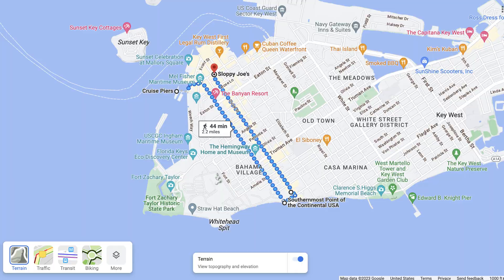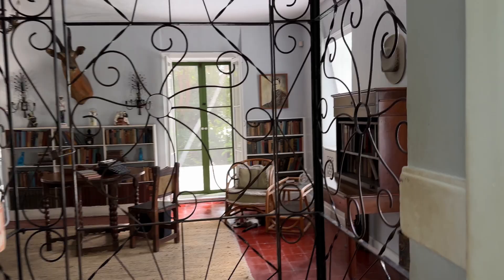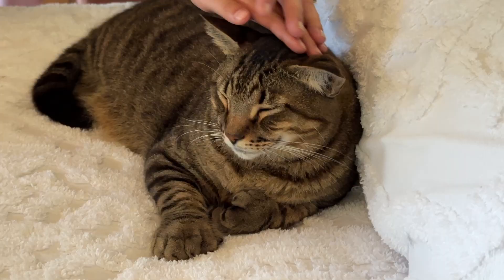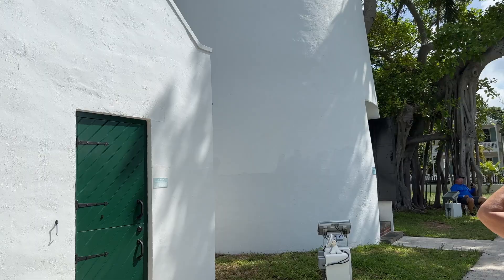Time to head north again on Whitehead Street this time, where most of the significant tourist attractions live. First up on your right, you'll see the Hemingway House, where Ernest Hemingway lived from 1931 until his divorce in 1940. The second-floor studio in the back is where Hemingway wrote A Farewell to Arms. You can climb the steps and view the studio behind a door. Admission is just under $20 per person, where you can see descendants of his six-toed cats and learn a little about Hemingway's life. Private evening tours allow people inside the studio for the mere fee of $1,500 a person.